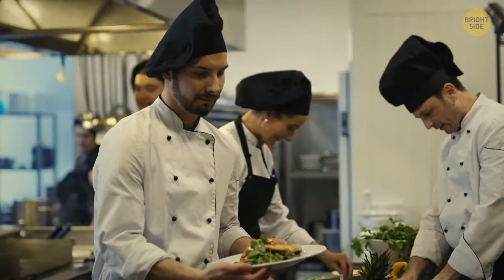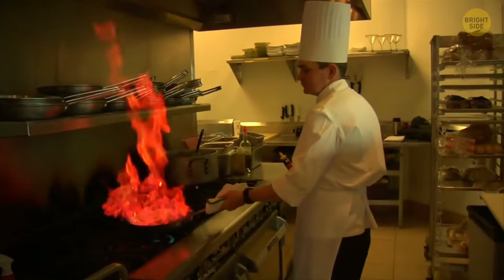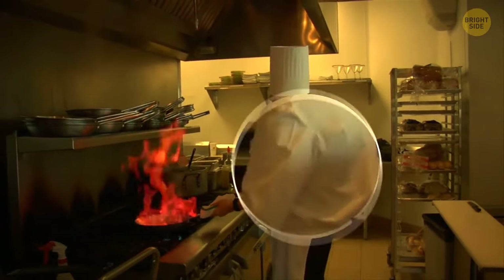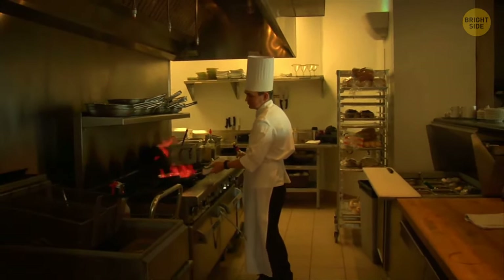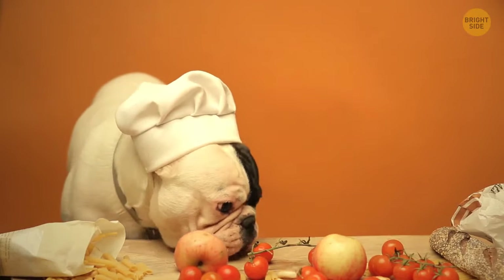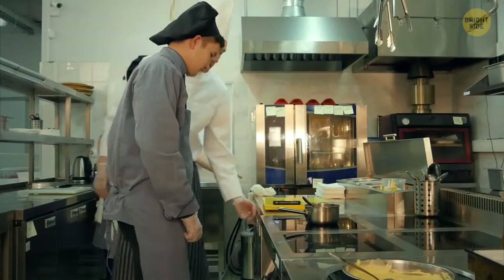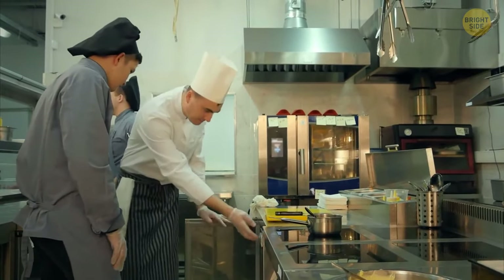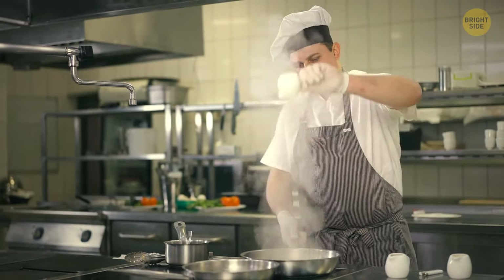A chef's big hat indicates their status in the kitchen. The chef wears the tallest hat, making them easy to find among staff. The number of folds on the hat traditionally means the number of ways the chef can cook eggs. Modern kitchens no longer adhere to these traditions, but a hat is still a must — thanks to it, not a single hair falls into the food.